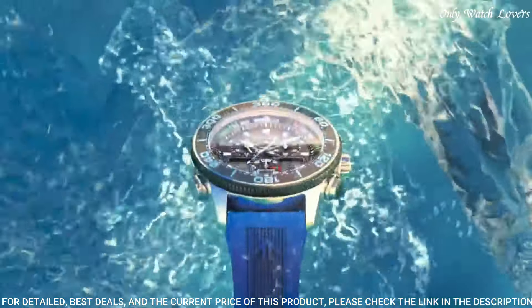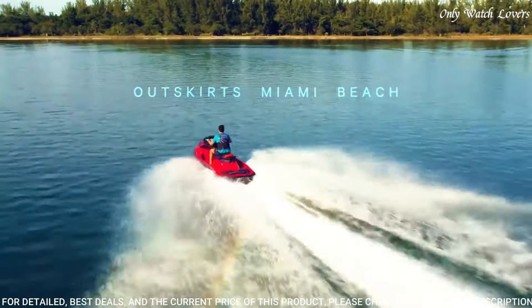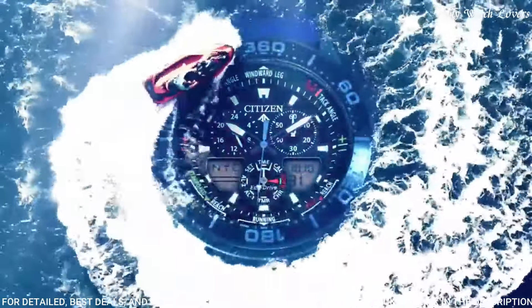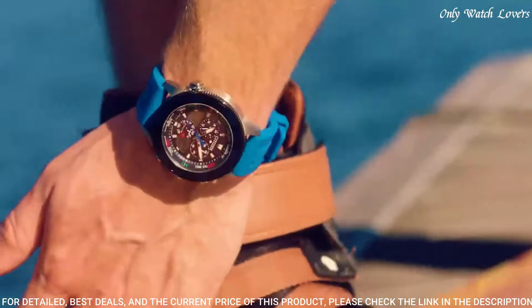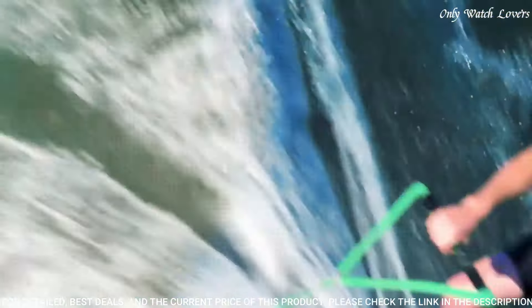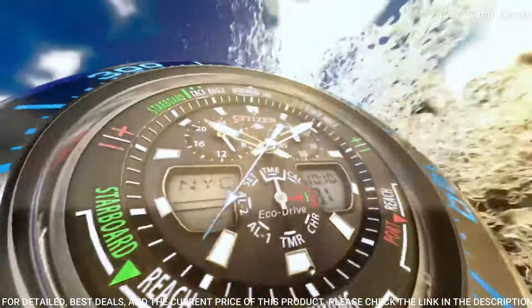Citizen caliber C660 EcoDrive movement. Scratch resistant mineral crystal. Case size 44mm. Case thickness 15mm. Band width 23mm. Water resistant at 200 meters, 660 feet.